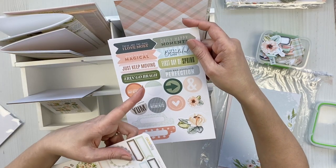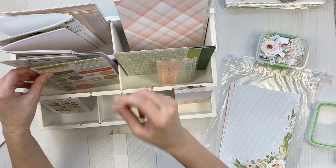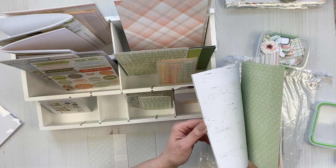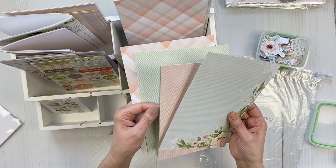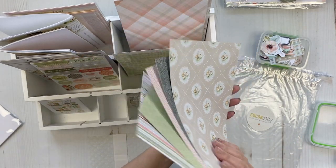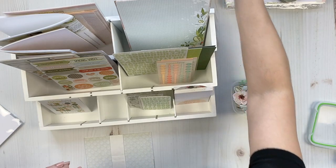I know these are from one kit and these are from another, so I'll keep them staggered like this. And then more sheets of paper — these come in the memory keeping kit, one set of five double-sided sheets.